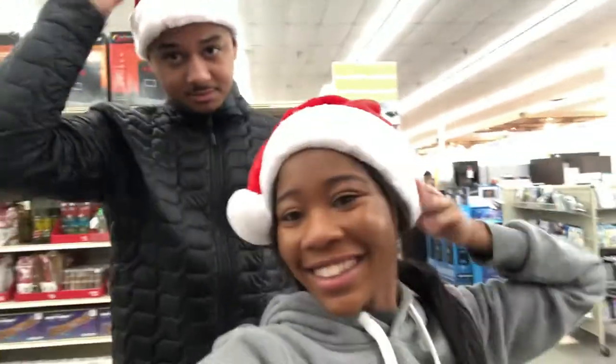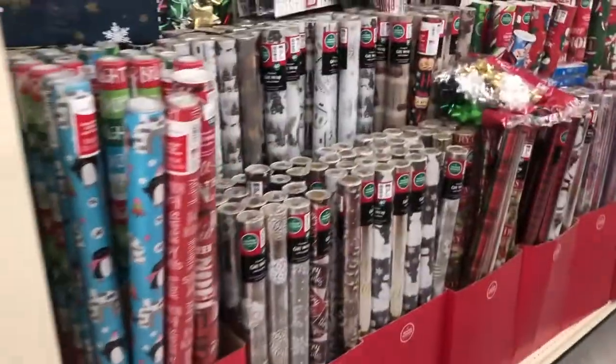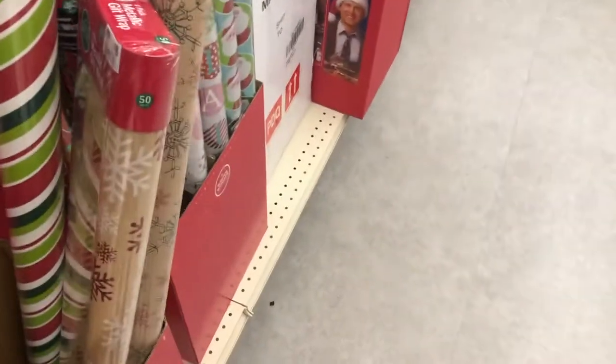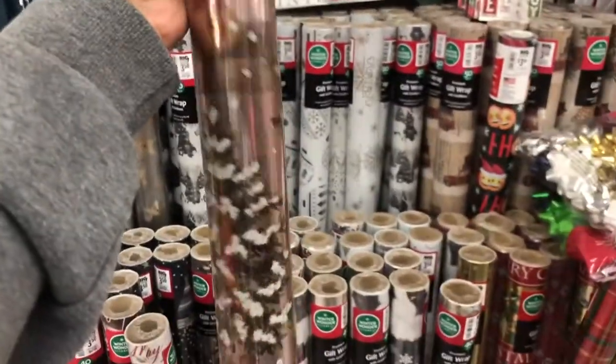Oh, these actually look good — we could wear these on Christmas, let's get them! Okay, so the wrapping paper is buy one get one half off, and I actually think I like these way better than the ones I have in my hand, so I'm going to switch and get this. Do you like this one?